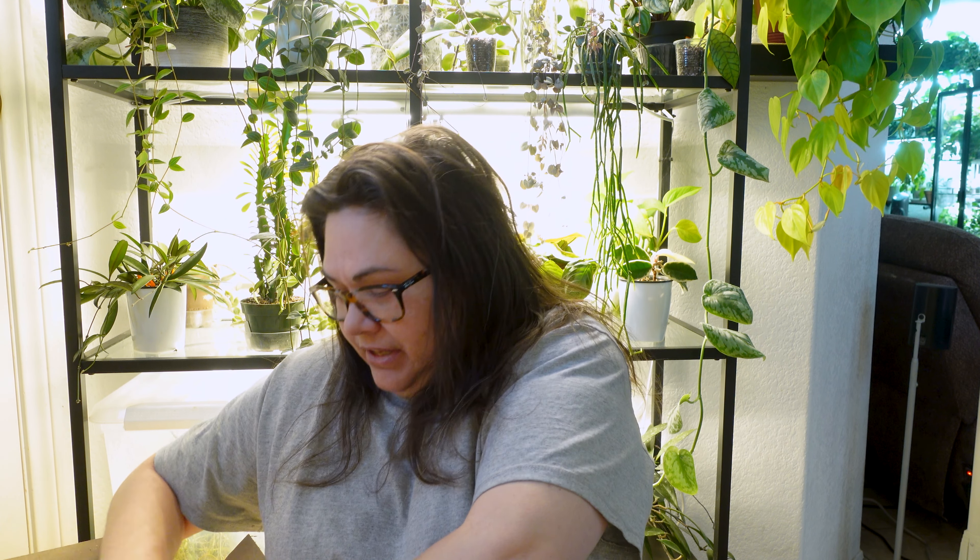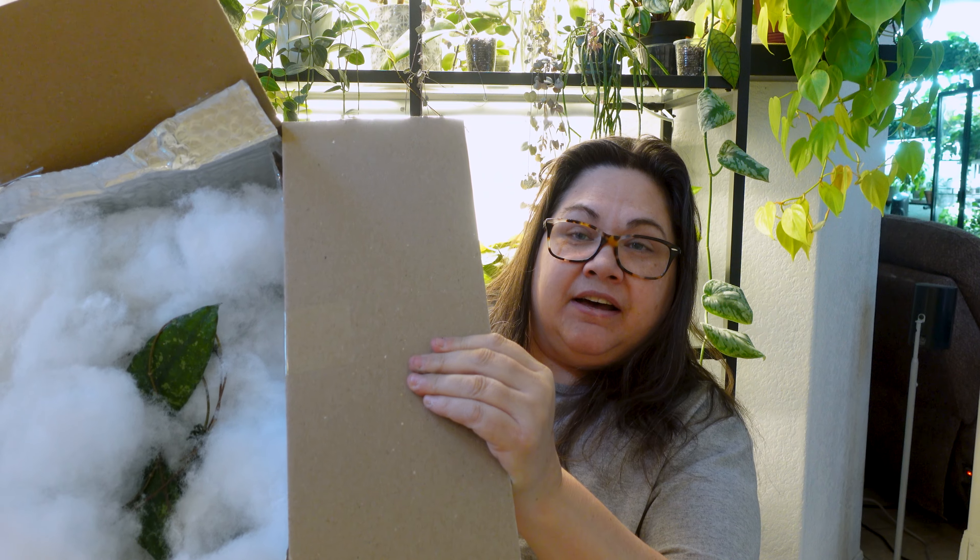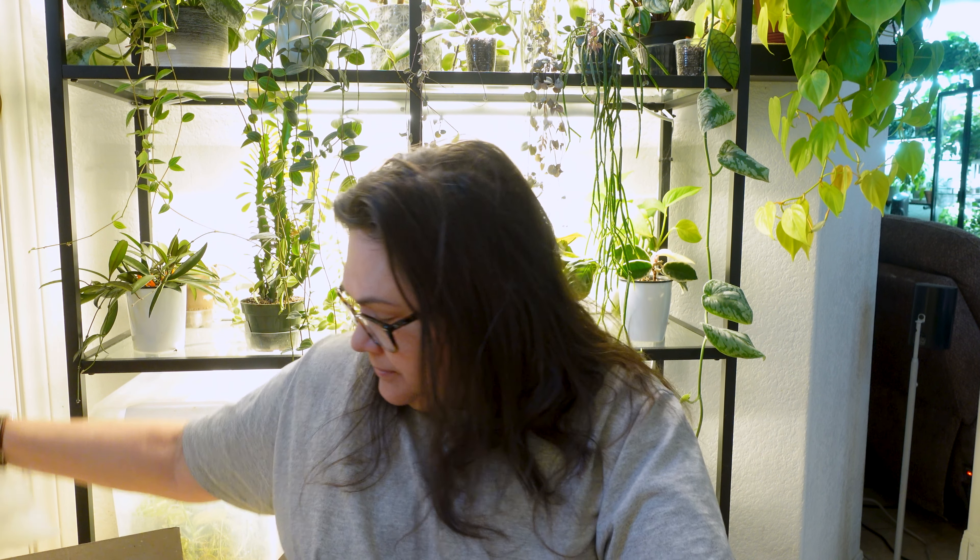So here we have insulation. This box traveled for seven days. And here we are — we have Amber's fluff, and we have plants contained inside of fluff. I can see something peeking through. This is pretty exciting.